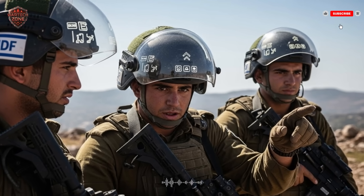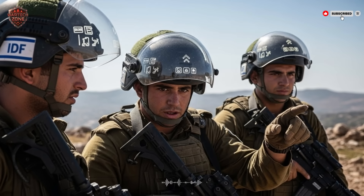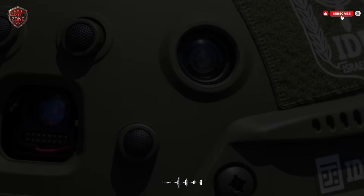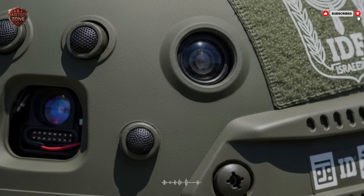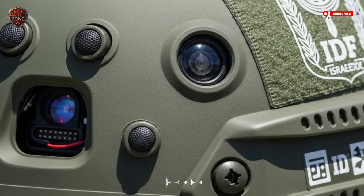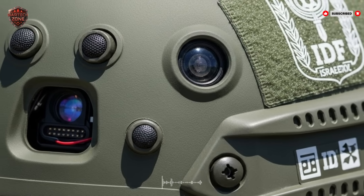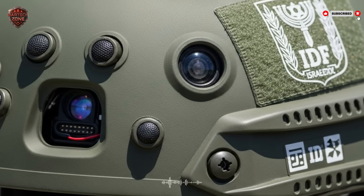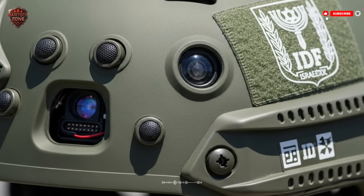This awareness isn't just about seeing enemies — it's about understanding the entire battlefield. The HUD can display the boundaries of a minefield uploaded from command, show safe routes for retreat, and highlight a building designated as a rally point. All this information is layered over the real world, creating a kind of digital truth over the chaotic reality of combat.